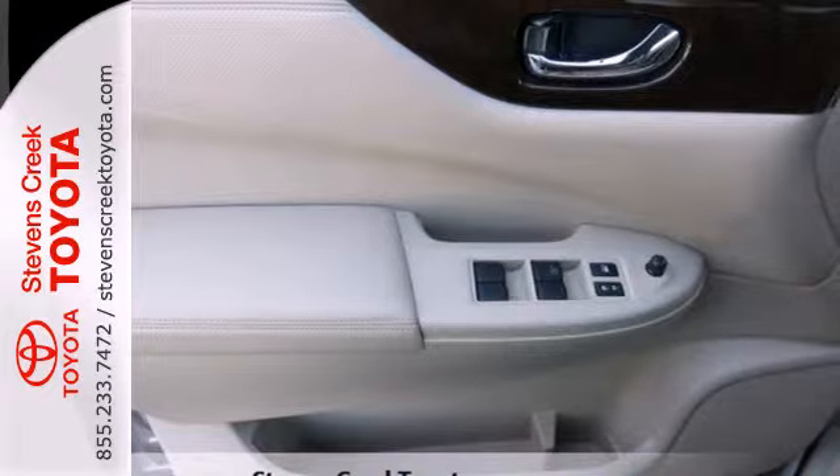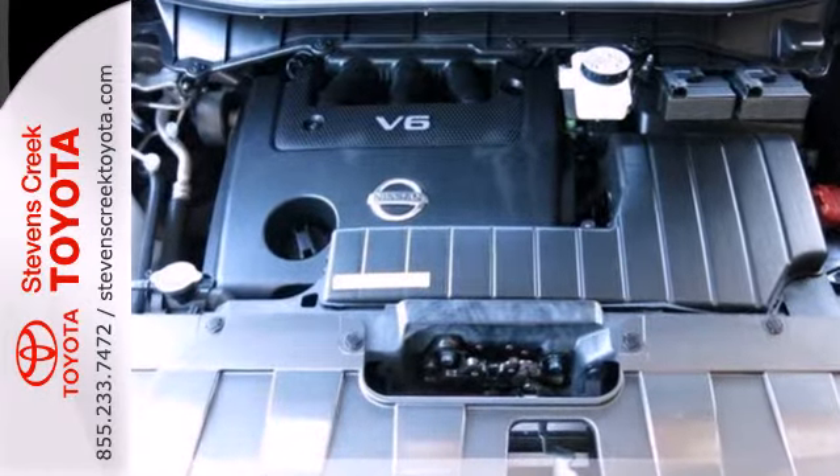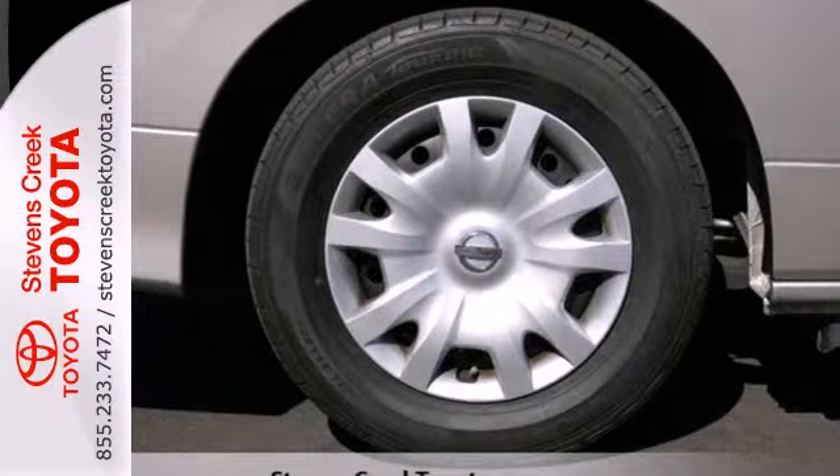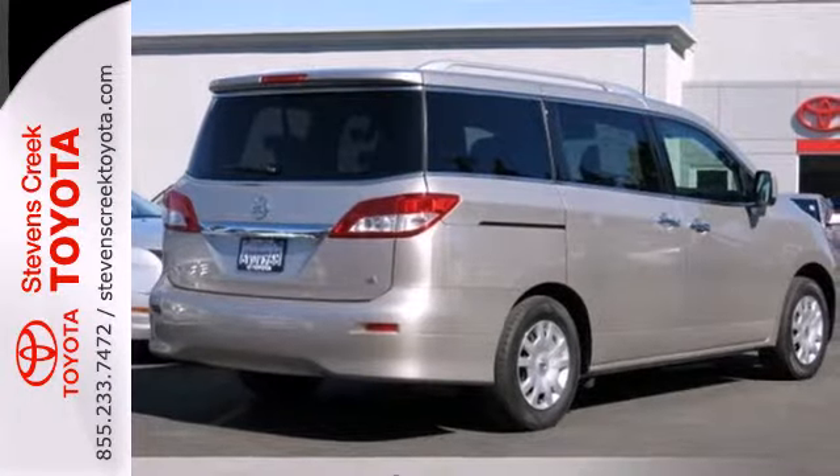Comfort features abound to make your traveling experience enjoyable. You'll like the Nissan Intelligent Key with push-button start, sporty rear spoiler, steering wheel cruise controls, and an AM-FM stereo with a CD changer.